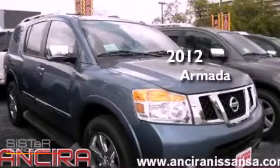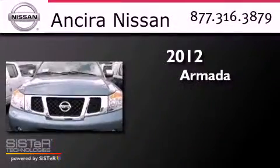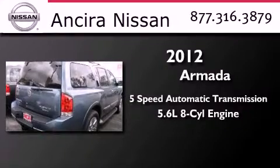This is a brand new 2012 Nissan Armada. This SUV has a 5-speed automatic transmission and a 5.6-liter V8.